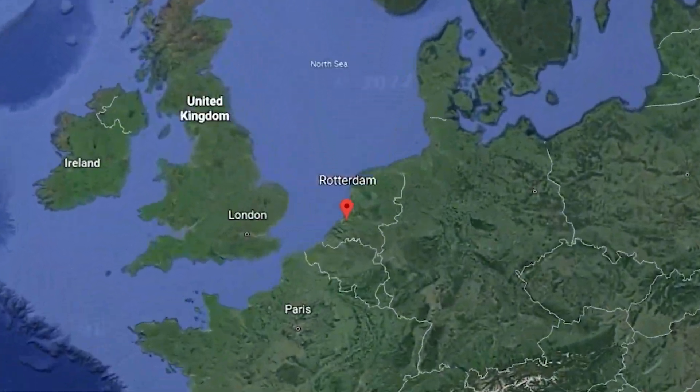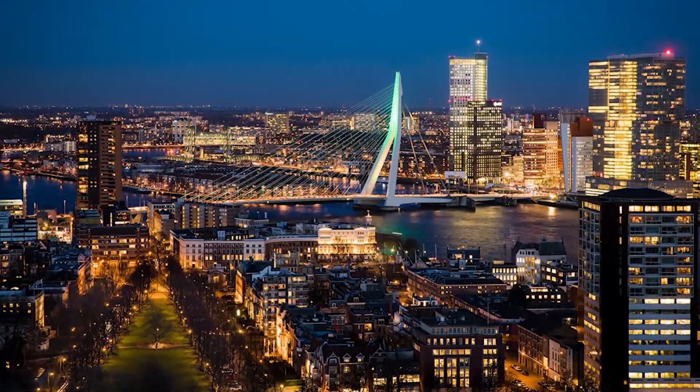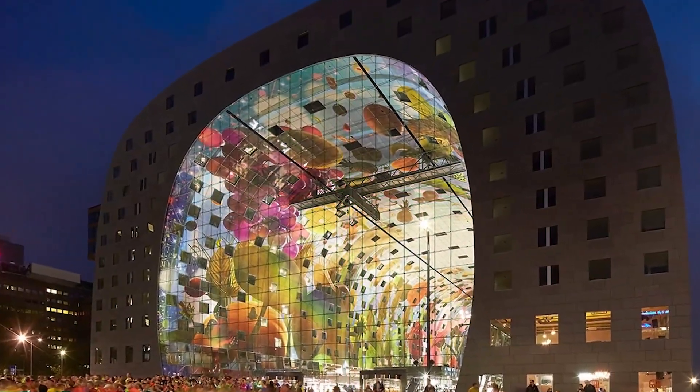Planning to switch places to Rotterdam and don't want to live somewhere aside from luxurious places? Then you have come to the right place. Today we are checking out the most expensive condo homes in Rotterdam. Stick with us until the end of this video to know about them.